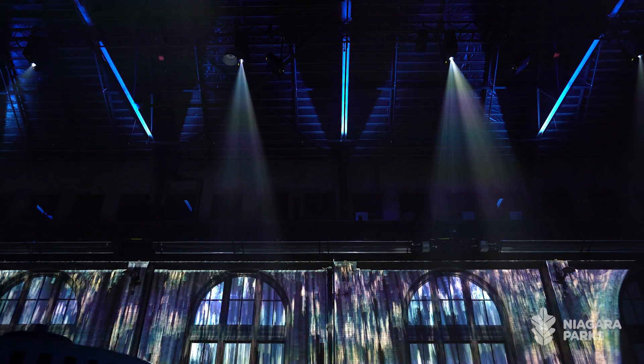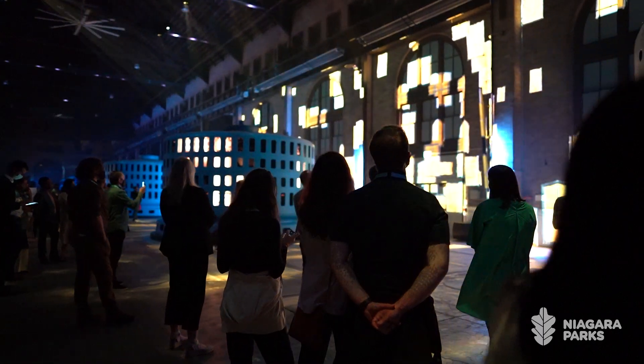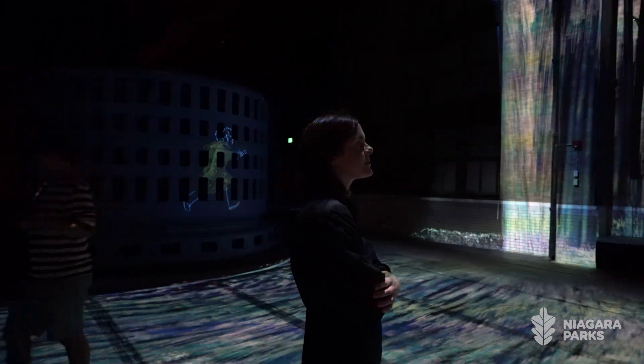Not only is it absolutely unique to come into contact with such a space, but having this immersive experience — sound, sight, a visual and acoustic experience that's truly immersive and meaningful — hopefully creates that lasting imprint and the desire to come back.